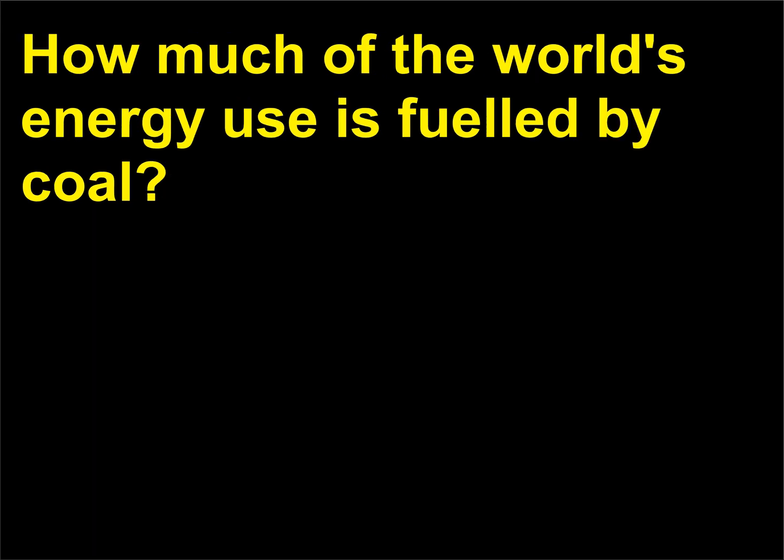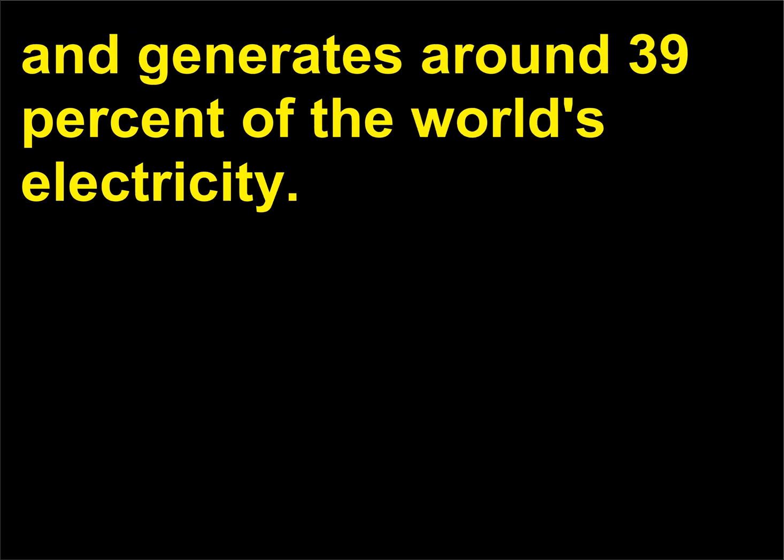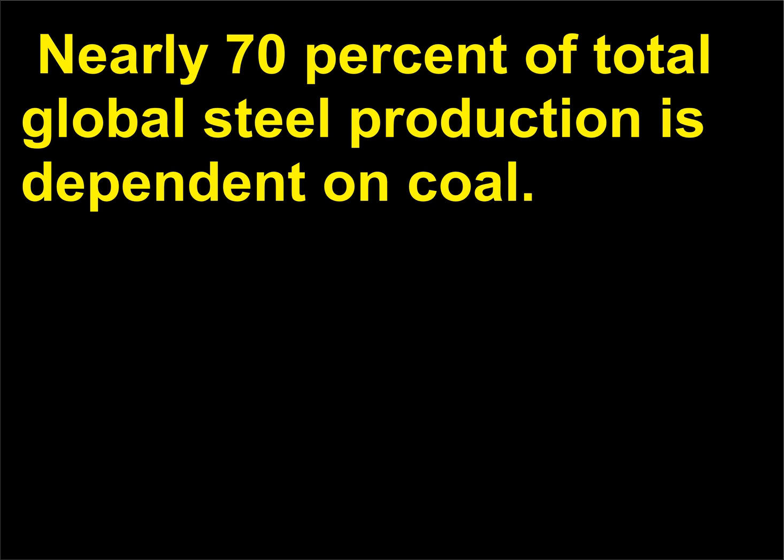How much of the world's energy use is fueled by coal? Coal provides over 23 percent of global primary energy needs and generates around 39 percent of the world's electricity. In the United States, coal supplies more than half of the electricity consumed. Nearly 70 percent of total global steel production is dependent on coal.